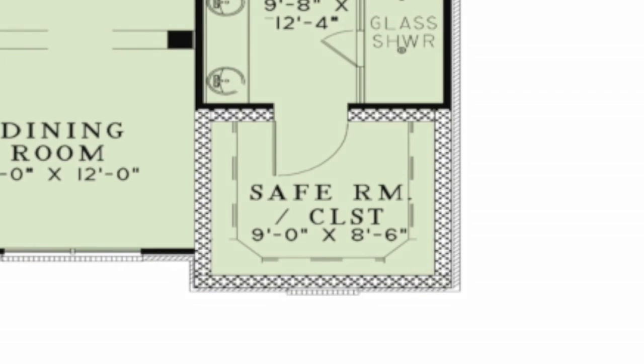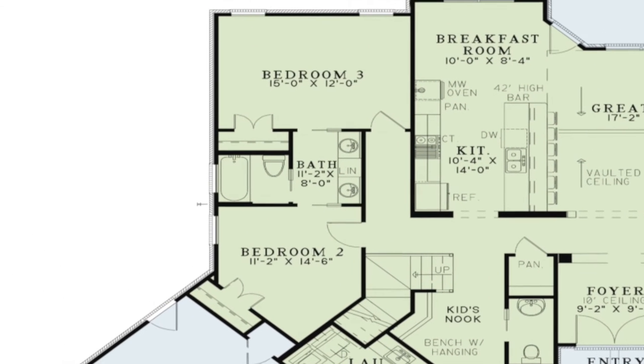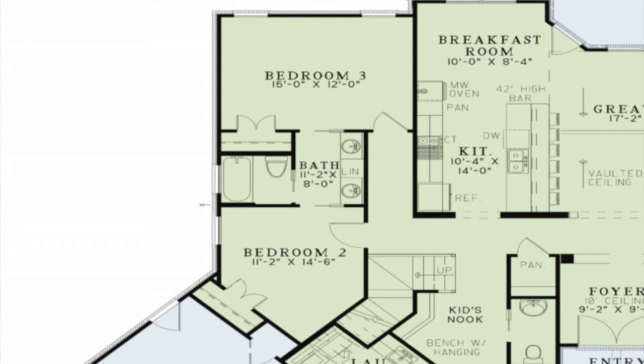Just past the bath you will find a large walk-in closet. This room also doubles as a safe room. Bedrooms two and three are located on the left side of the home. Between these two rooms is a Jack and Jill bath.